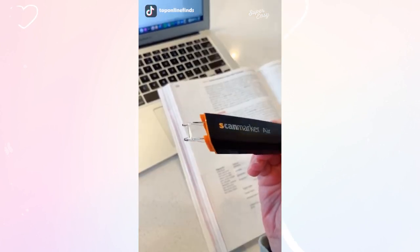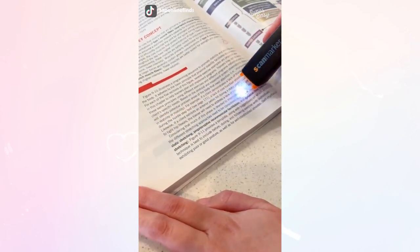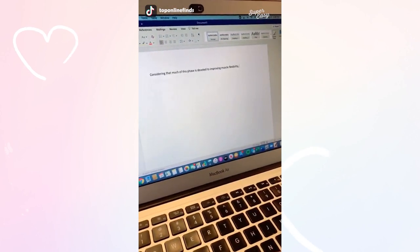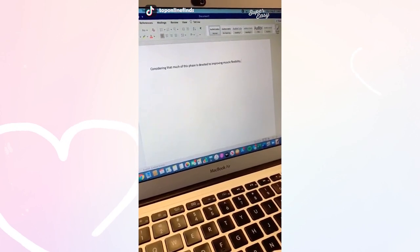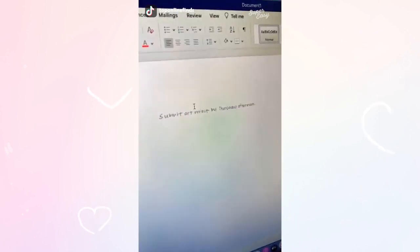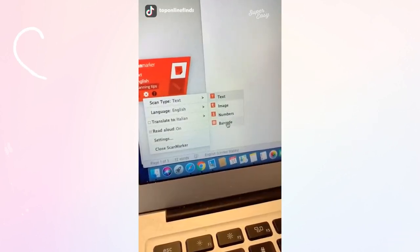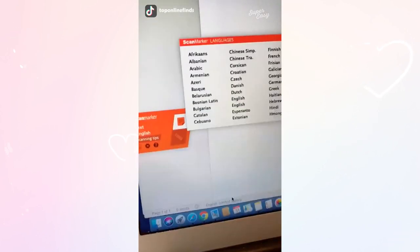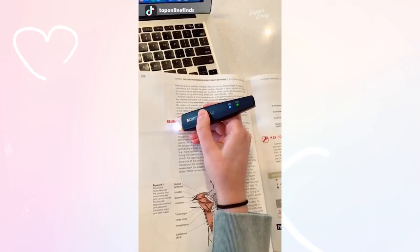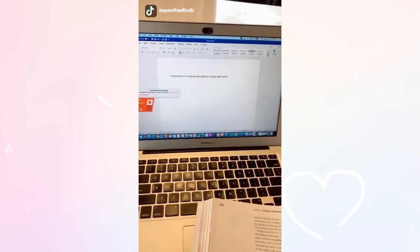It's a wireless digital highlighter and scanner for your notes and textbooks. You just glide it over the sentence or paragraph you need to know and it will automatically transfer it to your computer and read it aloud for you. You also have the option of sending it to your smartphone or tablet. It works for handwritten notes too — just glide it over and it will scan onto your computer. You can switch between different settings depending on what you're scanning: text, image, number, or barcode. You can also translate any sentence into 40 different languages — glide it over the sentence and it will automatically translate and read it aloud in the language you chose.